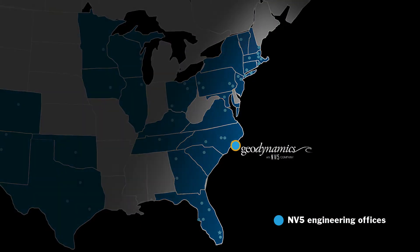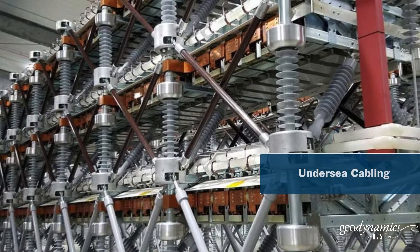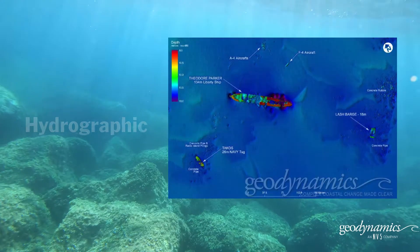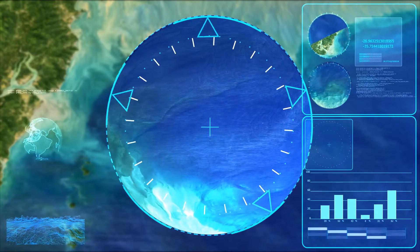As part of NV5 and supported by engineering offices throughout the Eastern Seaboard, with specific expertise in the power and utilities industry, Geodynamics offers a solution for each of the unique needs of offshore wind development, including hydrographic, benthic habitat, and geophysical surveys, as well as hydrographic inspection and monitoring.